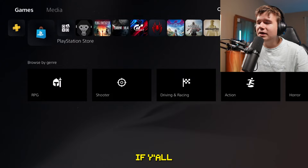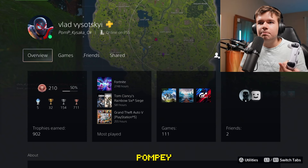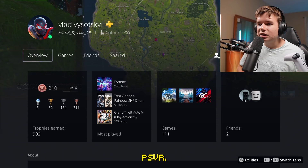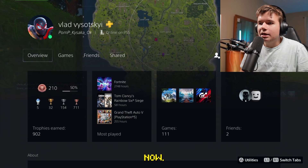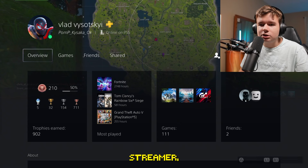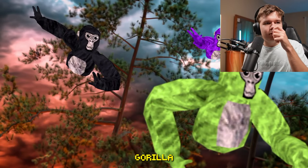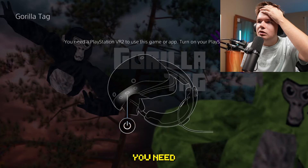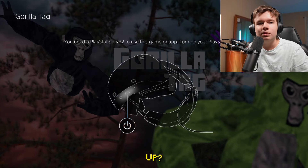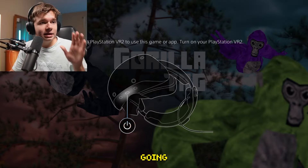By the way, if you want to add me on PlayStation my username is POMP underscore KYSAKA. I recently cleaned up my friends list. I also noticed I have 2,700 hours on Fortnite — I was a grinder back then, a Fortnite streamer. I'm opening Gorilla Attack and it says: 'You need PlayStation VR2 to use this game.' So I'm going to try to hook it up.